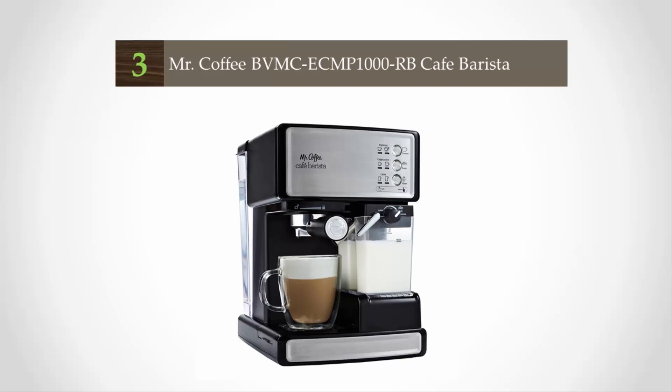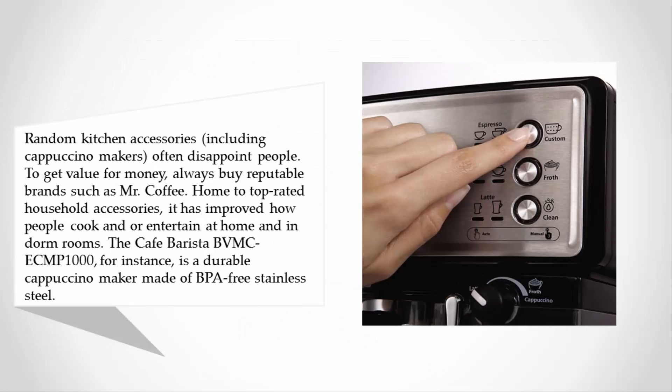At number three, random kitchen accessories often disappoint people. To get value for money, always buy reputable brands such as Mr. Coffee, home to top-rated household accessories. It has improved how people cook and entertain at home and in dorm rooms.